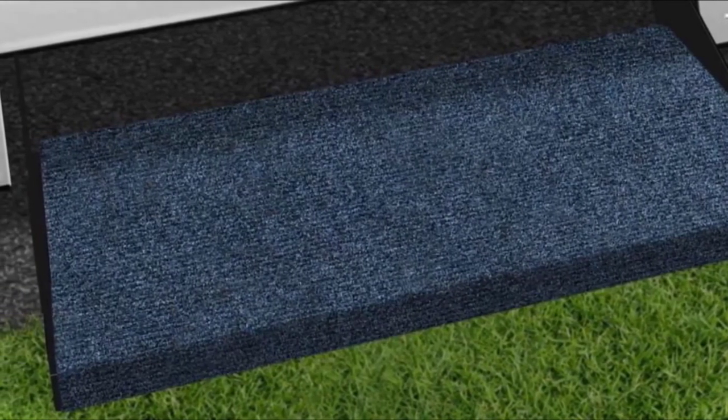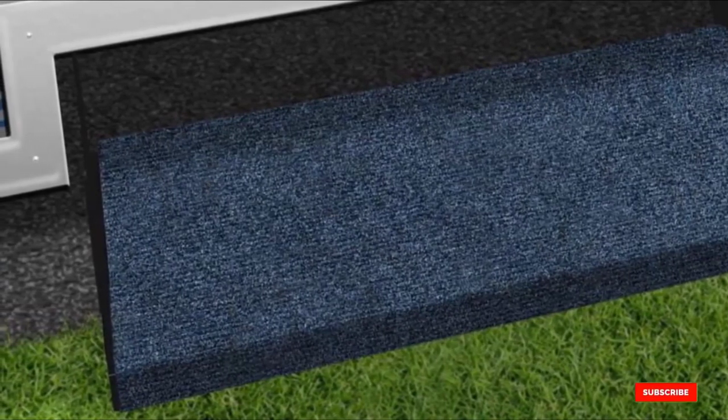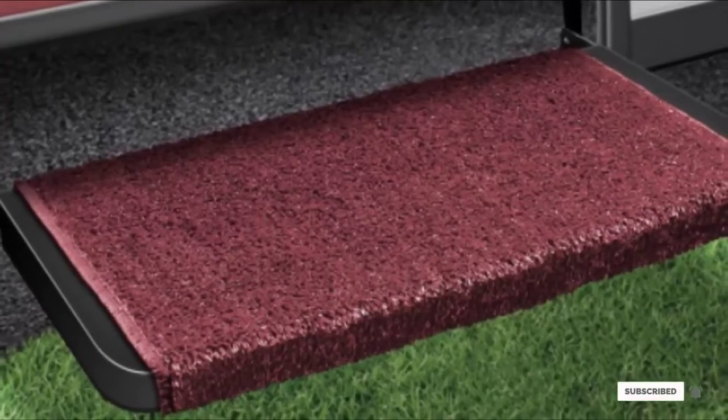To clean these covers, you only need to hose the dirt off and allow your sheets to dry. If you've already used any of these products, do let us know in the comments below — it will help others to make a worthy buy.